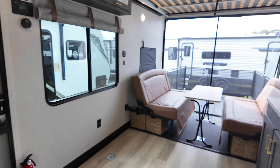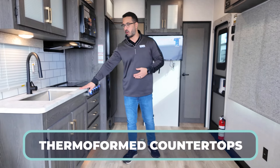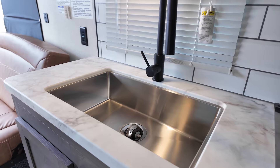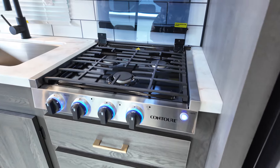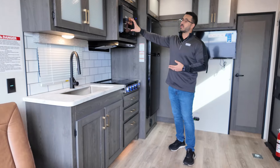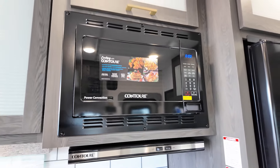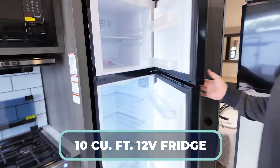You'll see the rod that goes across the back that I think would work pretty well if you need to hang up any additional clothes. The kitchen in all Nightfalls will have thermoformed countertop, large single basin stainless steel sink, high rise pullout faucet, and three burner cooktop. Right up top is where you will have your convection oven as well as the air fryer. The refrigerator in all Nightfall models is a 10 cubic foot 12 volt fridge.